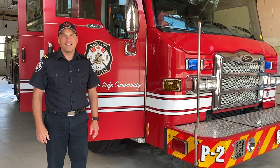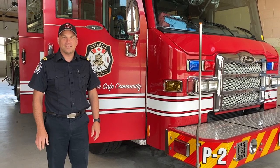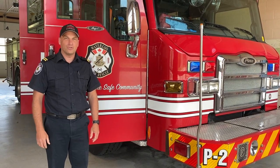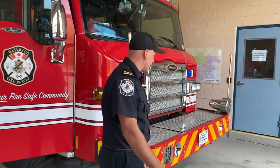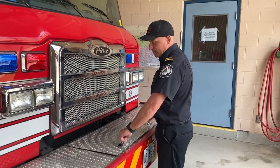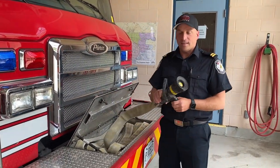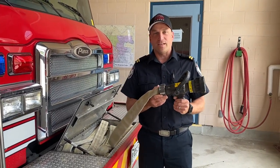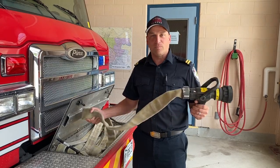Hi guys, I'm Dan McNamara and I'm an acting captain here at Station 2 in Waterloo. Today we're going to do a little tour from Pump 2. First we're going to start up here and I'm going to show you the hose. In this compartment we have the hose that we can put out small fires — say in a garbage bin or something like that — and it's designed so that it just deploys quickly.